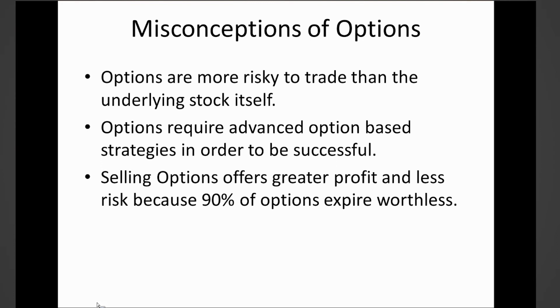Another misconception is that options require advanced strategies in order to be successful. If you're a veteran trader you may be using more advanced strategies, or as a beginner you look at options and feel overwhelmed by the amount of information. This is also false. You don't have to have an advanced option-based strategy. The primary strategies I use focus on simply buying puts or buying calls.